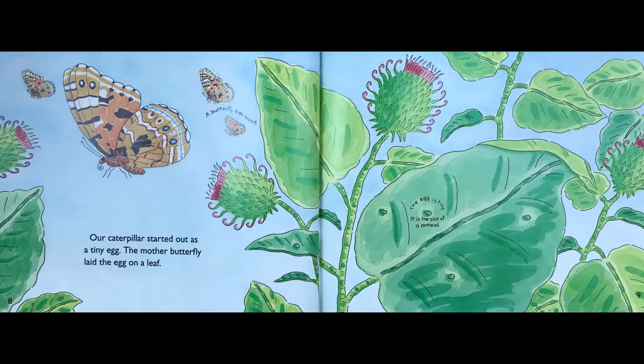Our caterpillar started out as a tiny egg. The mother butterfly laid the egg on a leaf. The egg is tiny — it's the size of a pinhead.